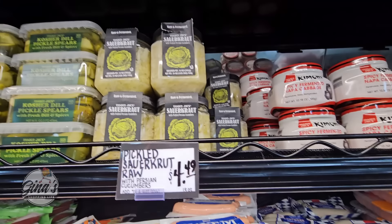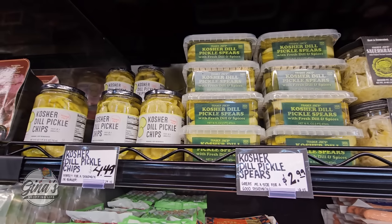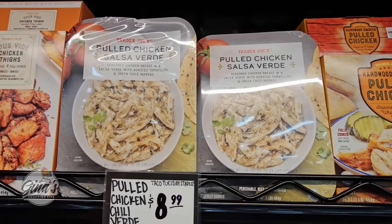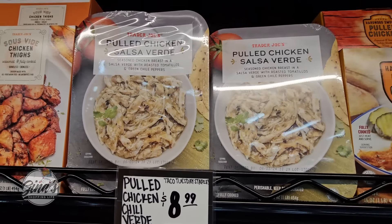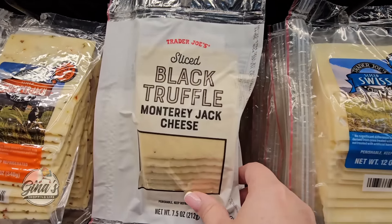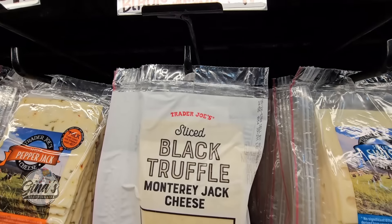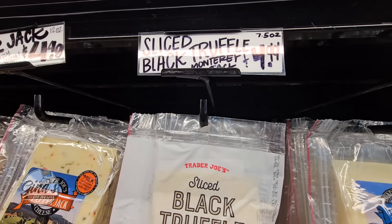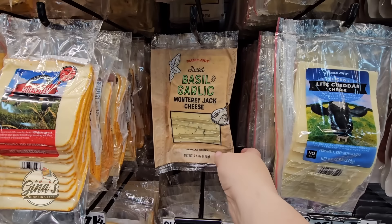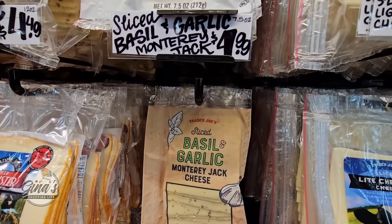$4.50. The pickles look good too. And over here the pulled chicken chili verde — oh, that sounds really good, $9. I've never seen this before: sliced black truffle Monterey Jack cheese. That sounds really good, $5 per package. A while back I did pick up the sliced basil and garlic Monterey Jack cheese — that one is good, $5.